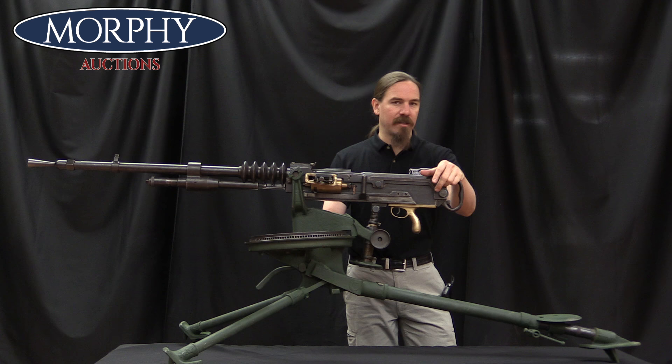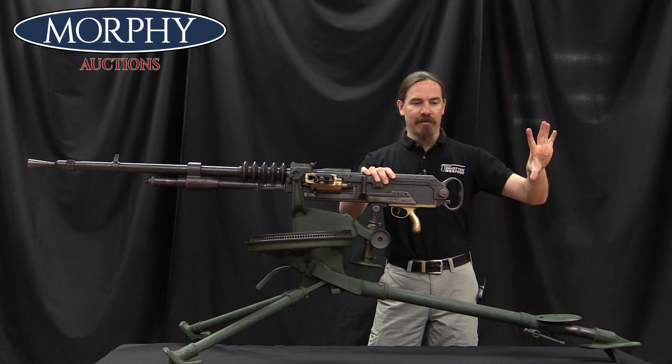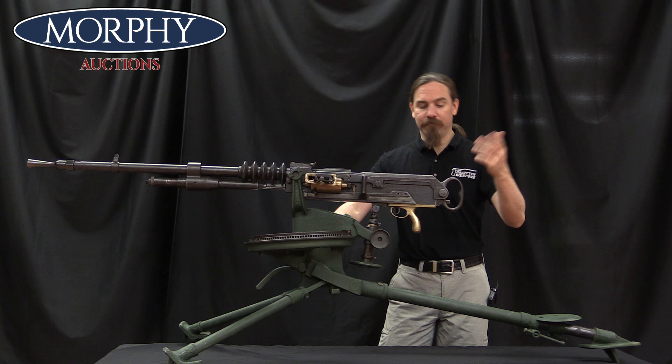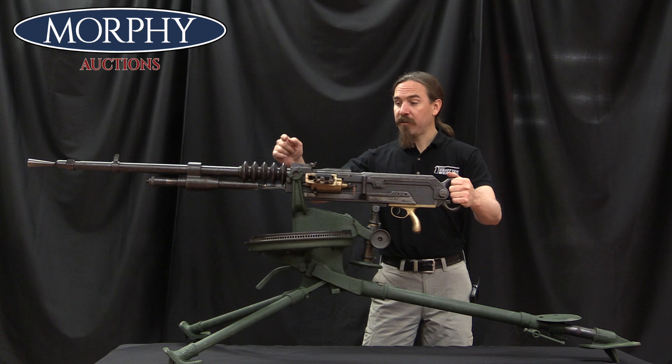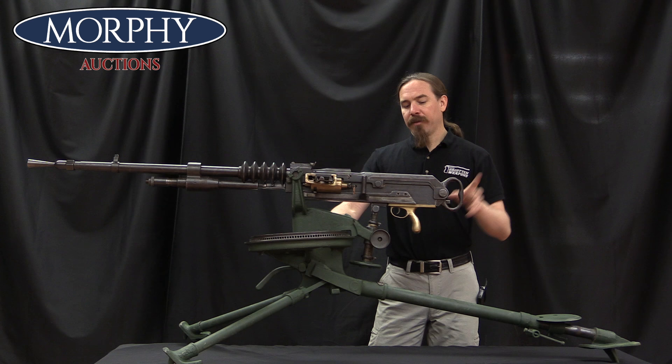They made two significant changes between the commercial 1900s and the military 1914s. First, they got rid of the shoulder stock — the original guns had a pistol grip and an intricate shoulder stock attached to the top cover, which was replaced with the D-ring handle because the shoulder stocks weren't considered necessary and were big and bulky. Second, they simplified the mechanism for taking the barrel off, going from a split pin on the 1900s to a rotary lever on the 1914s.